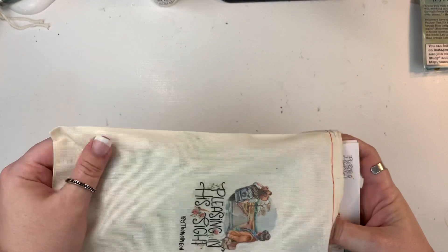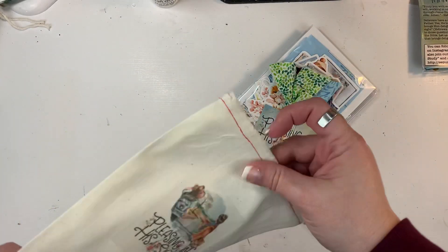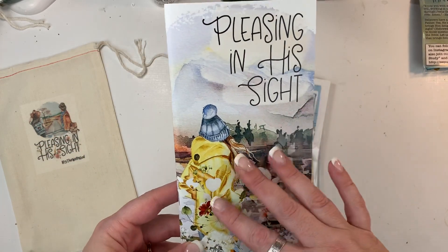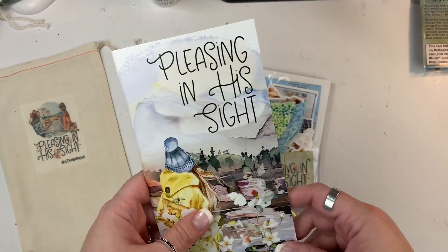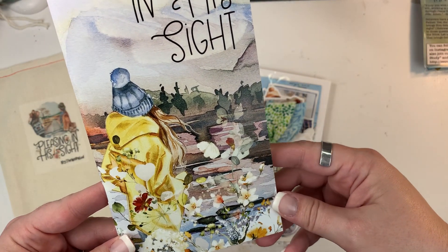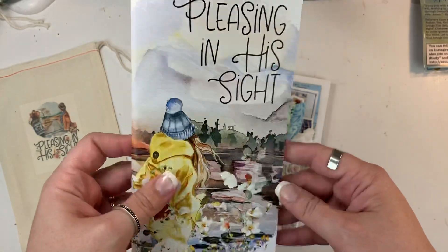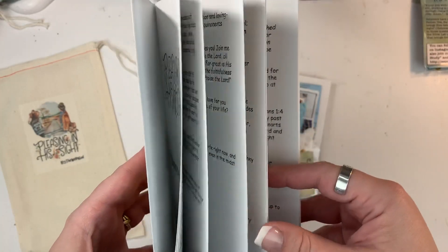As always, the kit comes in this canvas drawstring bag. I'm going to pull everything out and start with the most important part — the devotional. This one was written by Judy. I saw Lori do the unboxing for this on Sunday, and I can honestly tell you this kit is more beautiful in person. I don't know how that's possible, but when I opened it up today, just this watercolor effect — this kit is just beautiful. It's talking about being pleasing in His sight, and again this devotional is written by Judy.